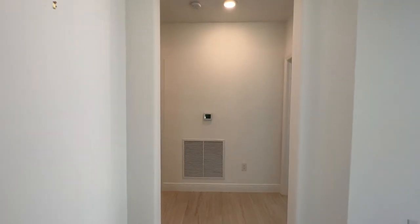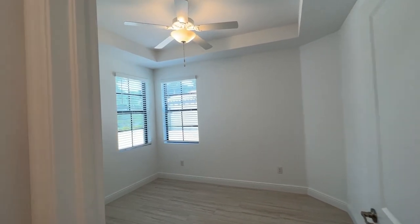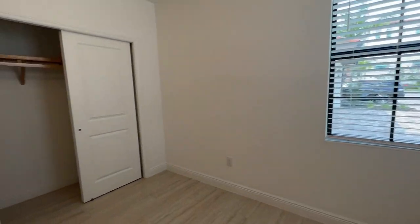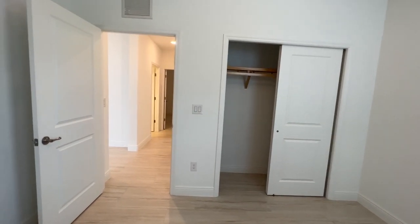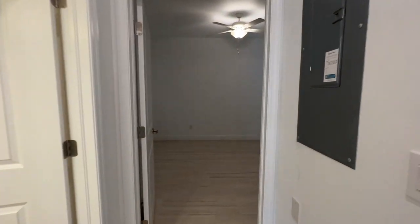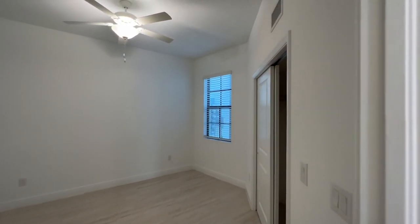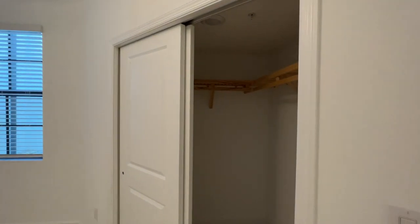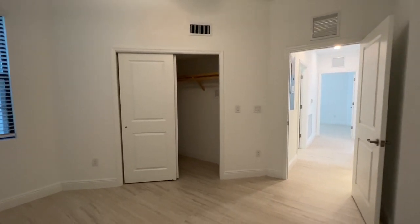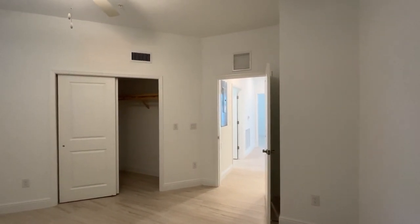Heading to the other side of the home, we've got bedroom two here, again with a tray ceiling, double windows, and lots of natural light — and your closet. We have bedroom three on the other side, so all your guest bedrooms are located on this side of the house. Got a little walk-in closet there. This one is a little more of a unique shape, but a good-sized guest room.